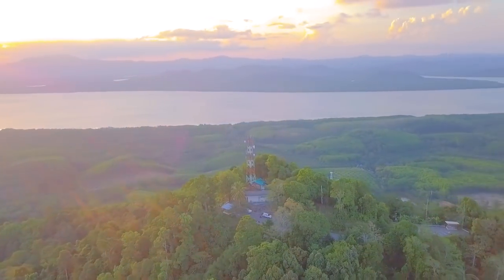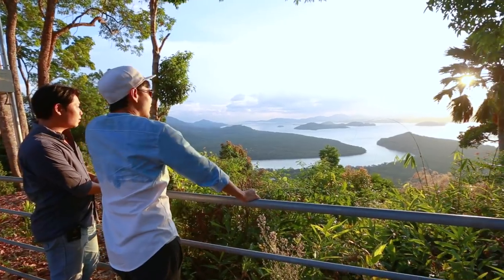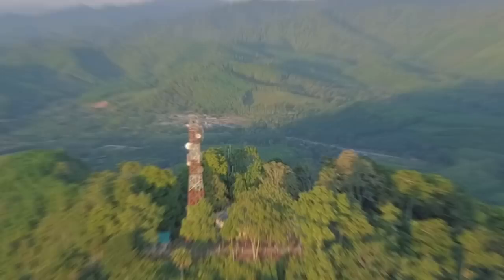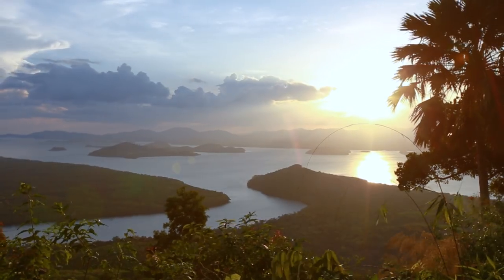These green areas are mangrove forests. Ranong has one of the largest mangrove forests in the world. In the morning you can see mist all around, so you can come both in the morning and in the evening — but today we're going to wait for the sunset.